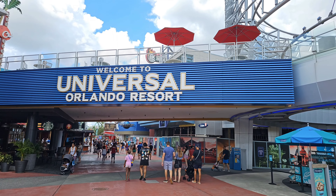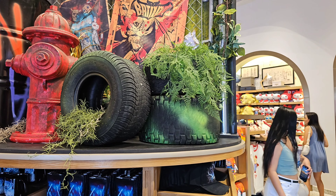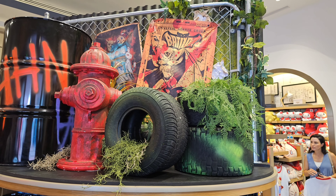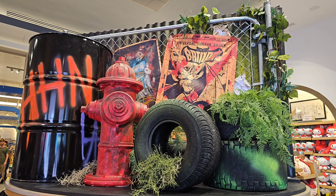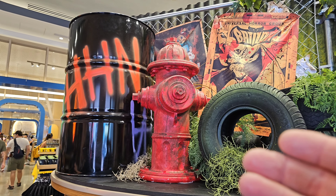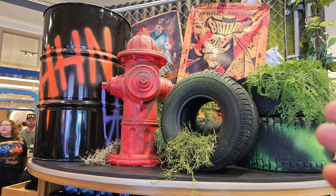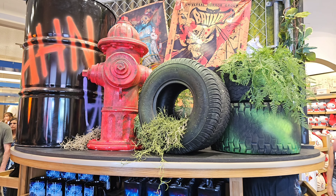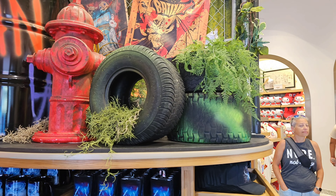Alright, here's Universal Orlando Resort. So we just walked into the main gift shop, and the first thing of Halloween Horror Nights that we see is this pretty cool — it looks kind of like an alleyway. You got the barrel of Halloween Horror Nights, you got a fire hydrant right there, like a large tractor tire. It's pretty cool.